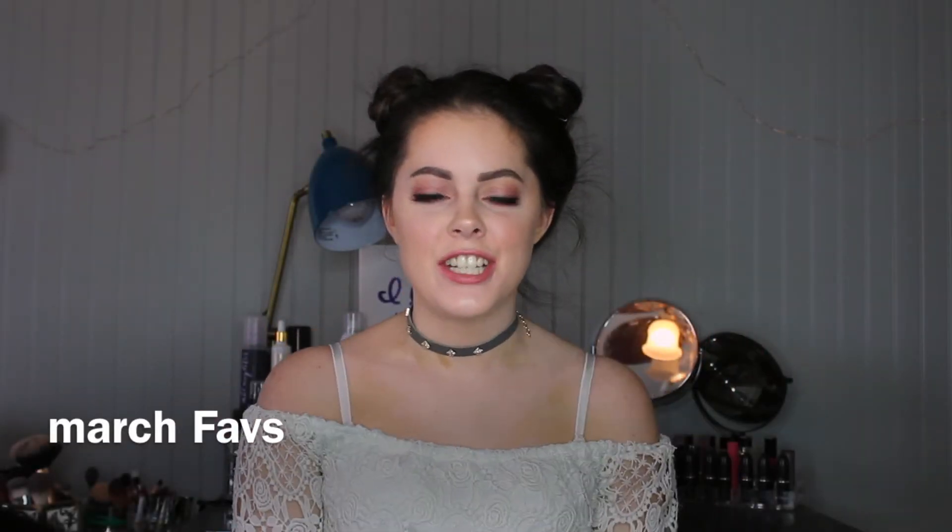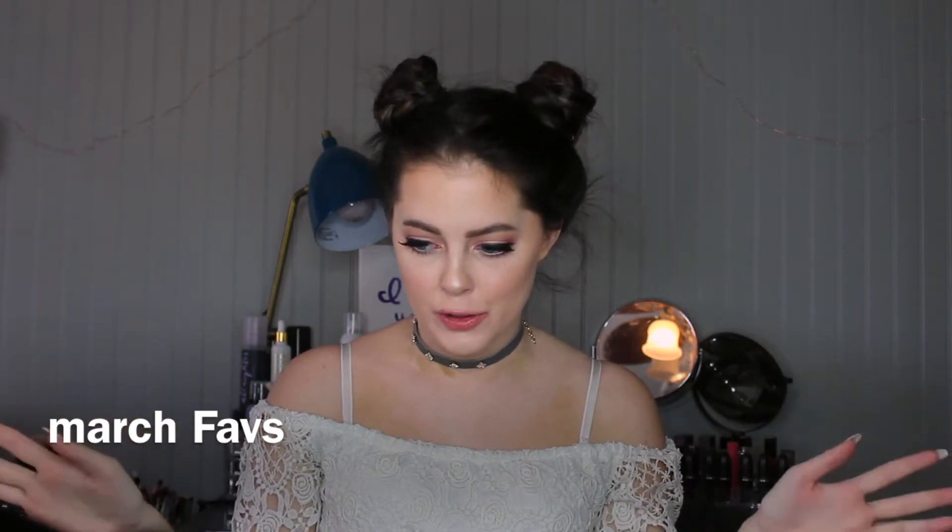Hi guys, welcome back to my channel. Let's just go ahead and address the elephant in the room. My hair is very different than I normally do it. I was trying something new and I actually think it's kind of cute. I did like a zigzag part. So I'm actually really feeling it. I'm feeling very edgy today. So if you don't like it, oh well.